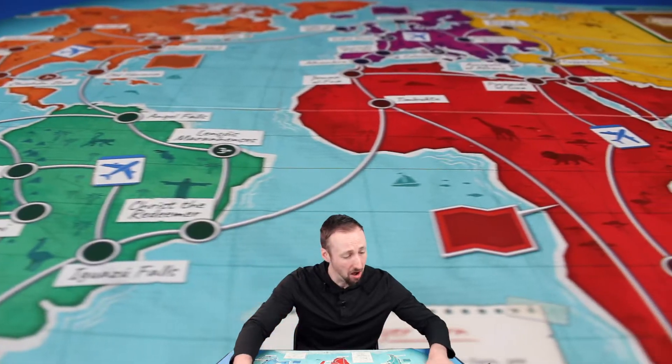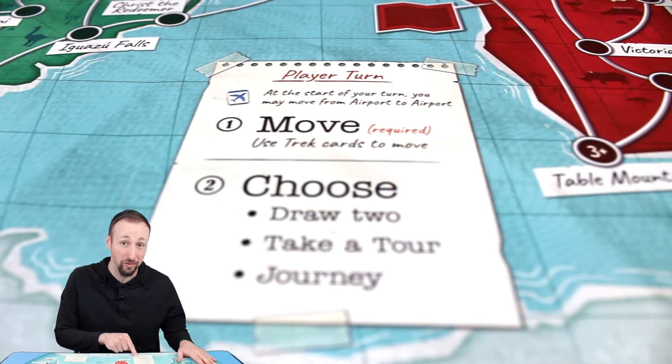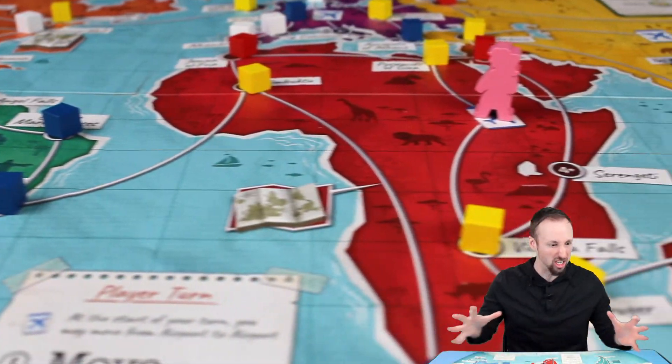Speaking of the map board — it's big, it's colorful, it's got cool curved edges, a clean effective layout, and clear player reference info, which is exactly what you want in a game board. But most importantly, it just gives you that itch to explore as much as you possibly can. An invitation that simply cannot be ignored.